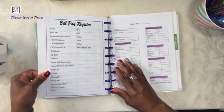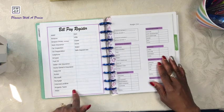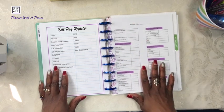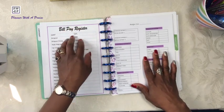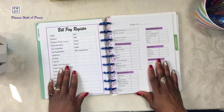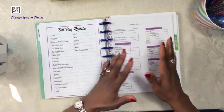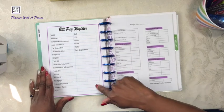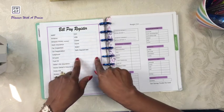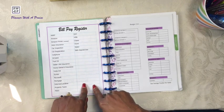Moving on to the next page, both of these pages were created by me. Here on the left I have my bill pay register, and this is going to be helpful when I'm filling out the page on the right, which is my budget page. I'll be able to look on the left to see what bills have to go into my budget and write them down. This way I am not missing anything throughout the month when I'm doing my budgeting. Also, there are several boxes I left blank on purpose, just in case throughout the month or year there are additional bills we accrue.